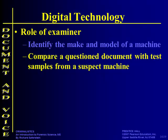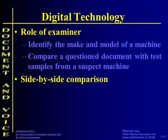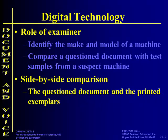The examiner is also going to compare the question document with test samples from the suspect machine, doing a side-by-side comparison of the question document and printed exemplars. What that means is they take the question document, type it into a computer with the same font and everything, and print it out on the printer they suspect printed it. Because printers are manufactured, they all have little defects in them.